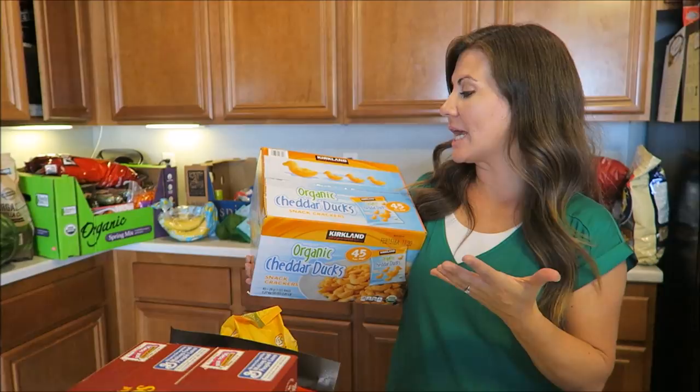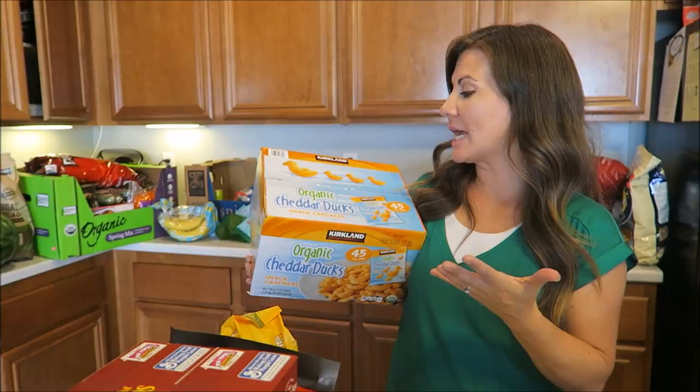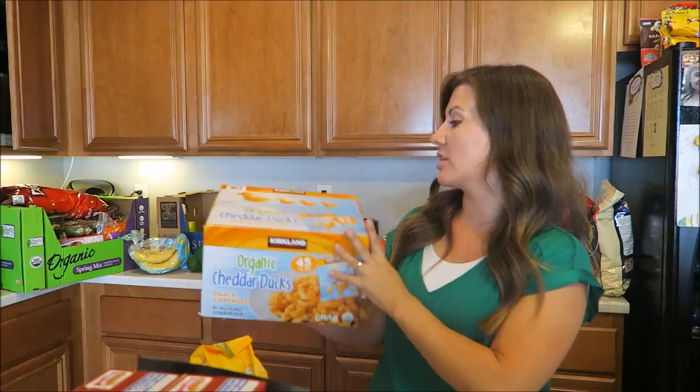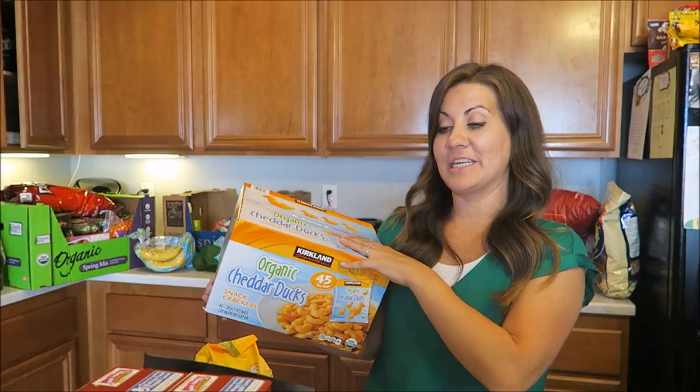So we got these instead of the normal Goldfish or even Cheez-Its. There was literally a box of Cheez-Its right next to it. We're going to try these — the organic cheddar ducks. We'll see if the kids like them; they come in packages, 45 bags in here. If not we have a very big donation to make of cheddar ducks.